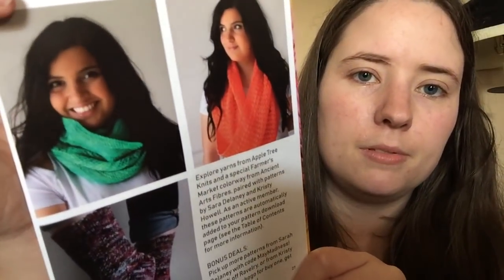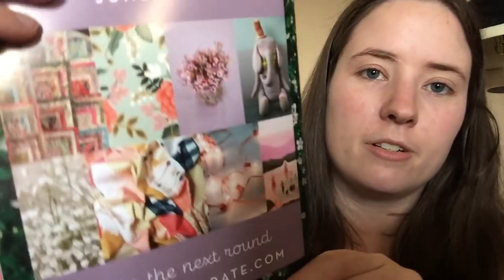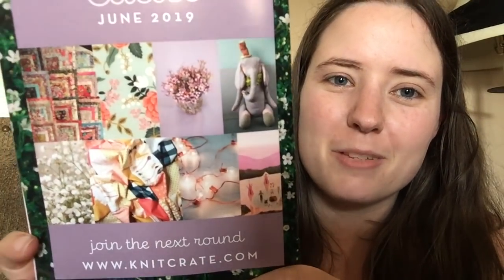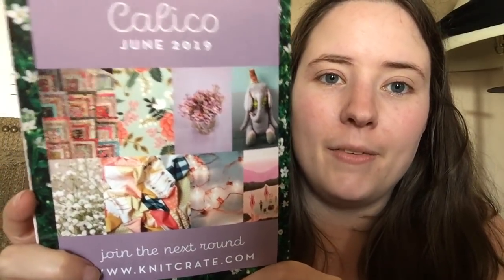It's got some information about the designers and then the pop-up shop. And then the best part — or one of the best parts — is the preview of next month's colorway, which is themed Calico. I love the colors. There's a lot of pink and gray, so I'm hoping for a pink and gray yarn, and there are also some purple tones and white.